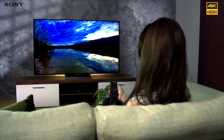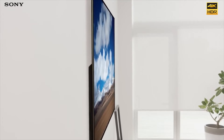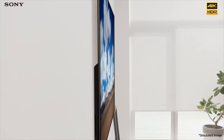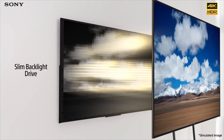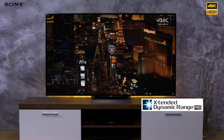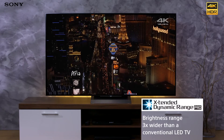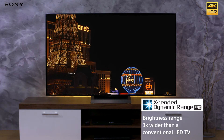4K HDR brings you close to reality thanks to Sony's unique technology. The new Slim Backlight Drive technology works in the background to vastly improve the TV's contrast, so you can enjoy fantastic picture quality and slim modern design. Meanwhile, Extended Dynamic Range Pro gives you three times the brightness of a conventional TV, delivering stunning contrast across the screen from inky blacks to pure whites.